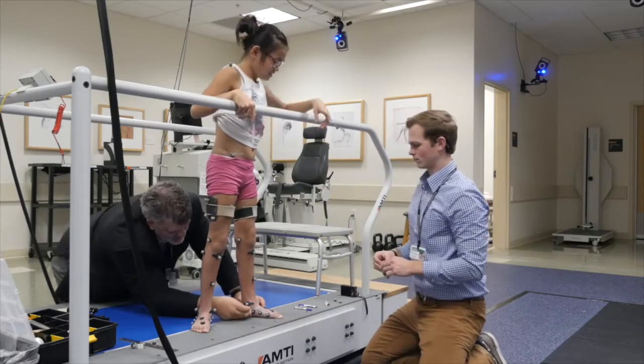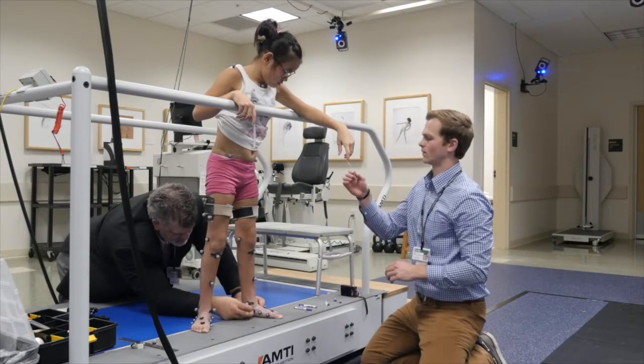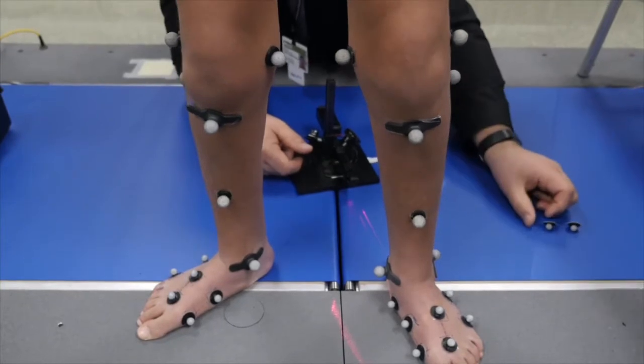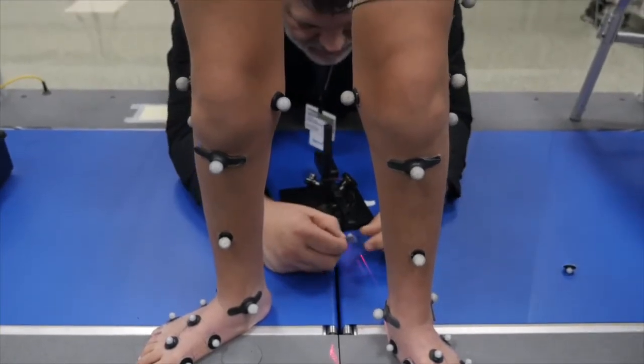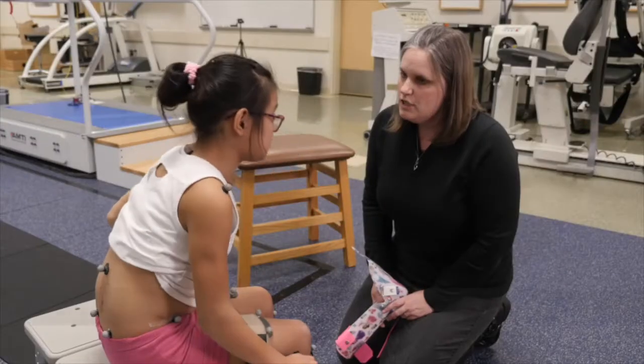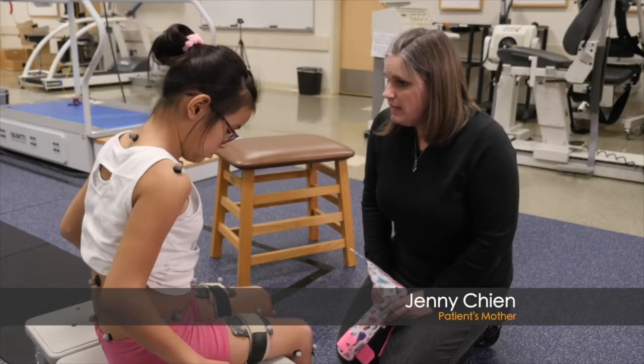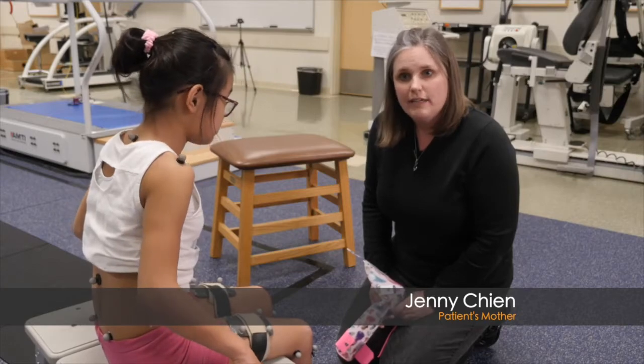Sheena Lee came home from China in September of 2015, and since that time she's had three surgeries: an eye surgery, bilateral hip surgery, and a tendon lengthening surgery. She has cerebral palsy, spastic quad type, and does PT a lot — working on walking and getting more mobile.